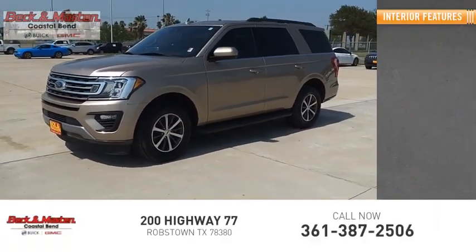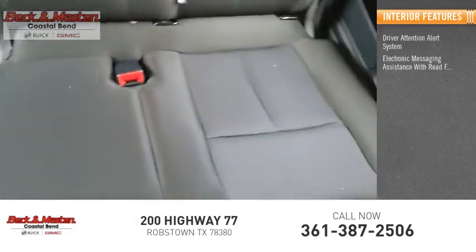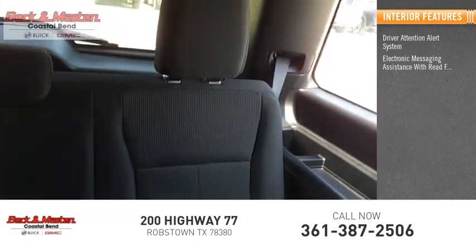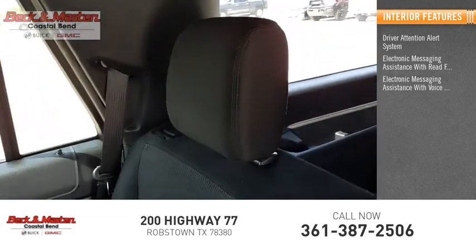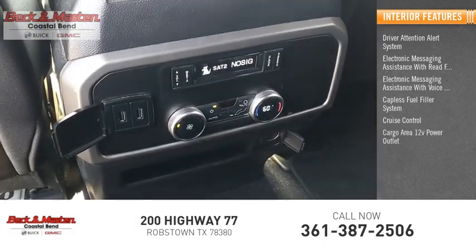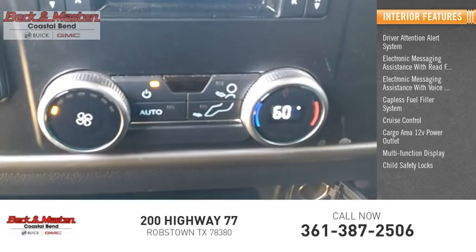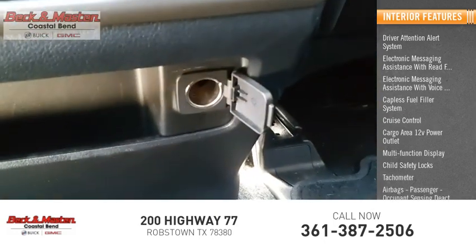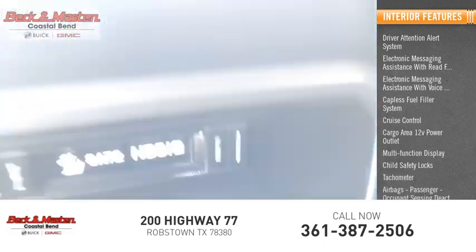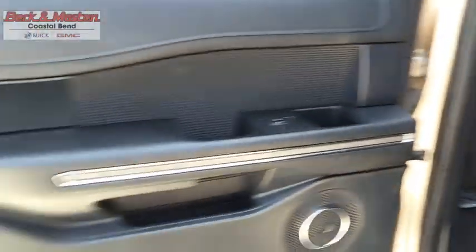Inside you'll find a driver attention alert system, electronic messaging assistance with read function, electronic messaging assistance with voice recognition, capless fuel filler system, cruise control, cargo area 12-volt power outlet, multifunction display, child safety locks, tachometer, and airbags with passenger occupant sensing deactivation. Powerful, controlled, resourceful — Expedition.